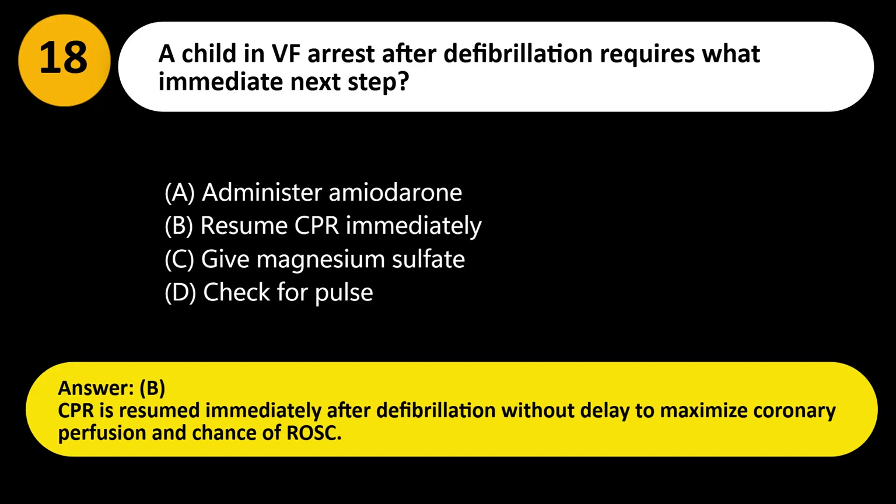Answer: B. CPR is resumed immediately after defibrillation without delay to maximize coronary perfusion and chance of ROSC.